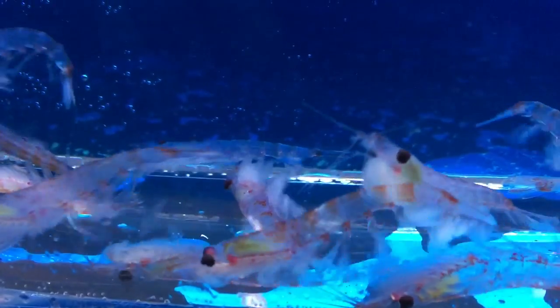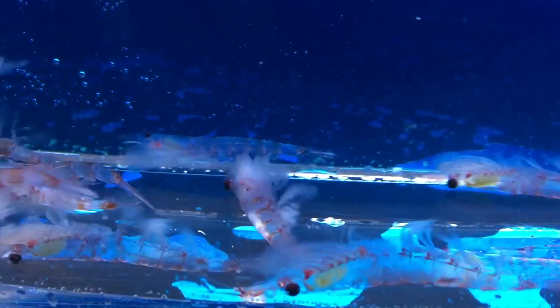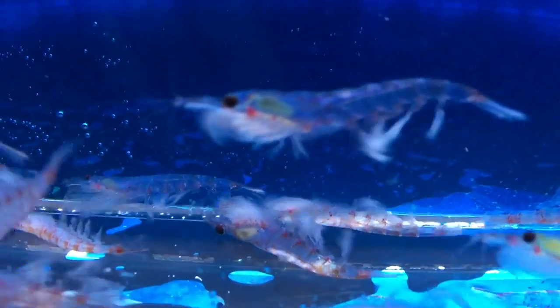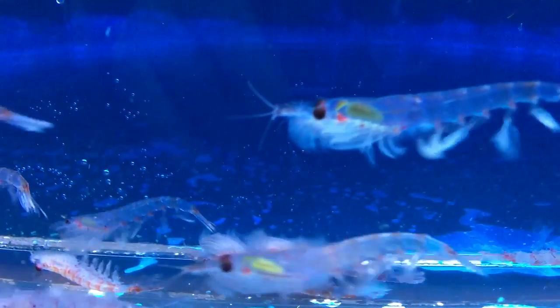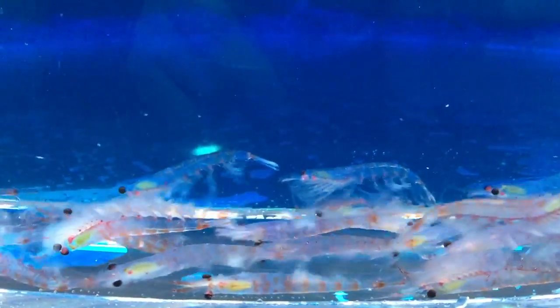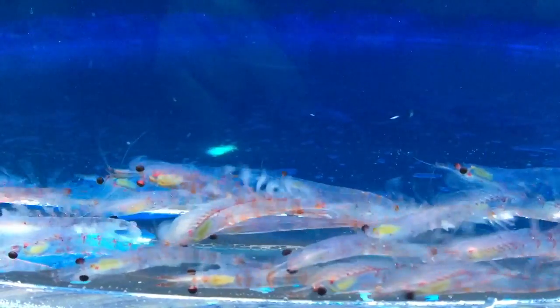They are the key species of the Antarctic ecosystem. The biomass of krill is really, really huge. There are about several hundred million to billion tons of krill, and that's almost equivalent to the total weight of the human beings on the planet. So it's quite a huge amount.